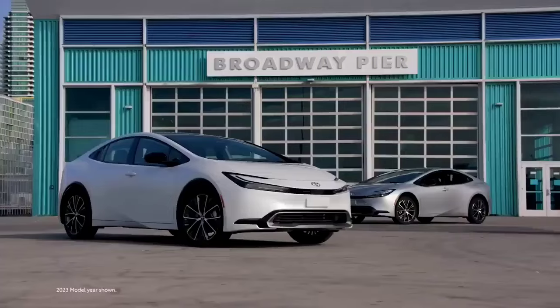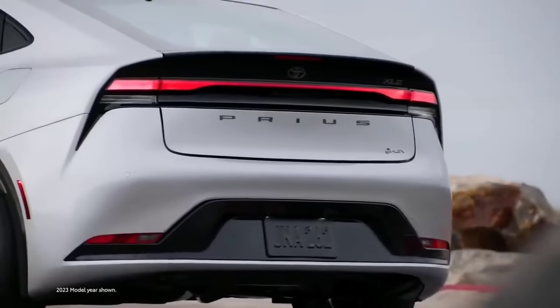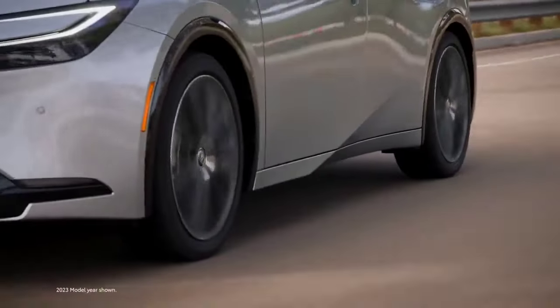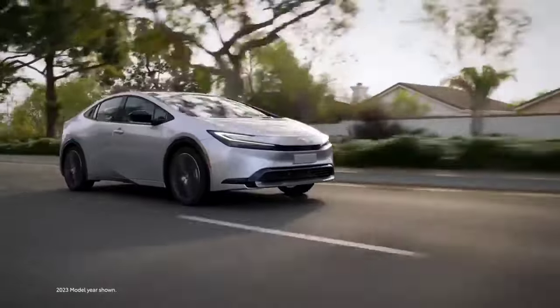The interior is comfortable and spacious, offering a good balance of practicality and technology. While handling might not be its forte, the Prius prioritizes smooth and comfortable cruising. It's a perfect choice for those who prioritize fuel efficiency and a reliable driving experience.